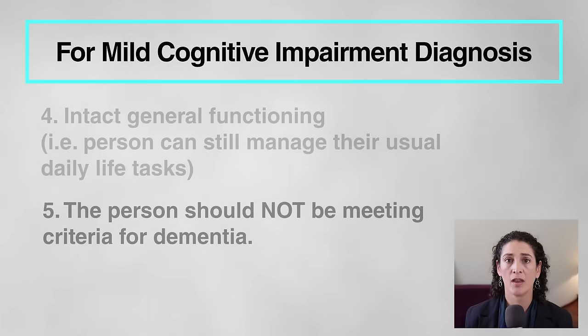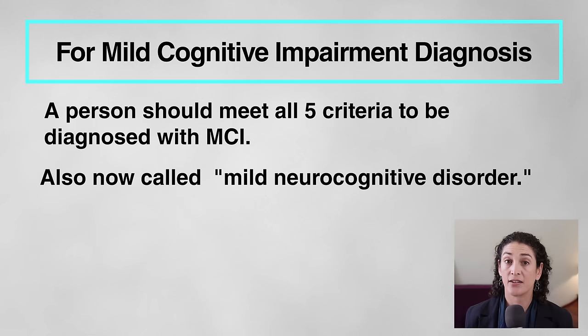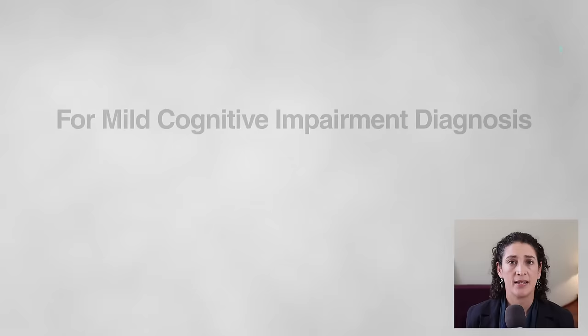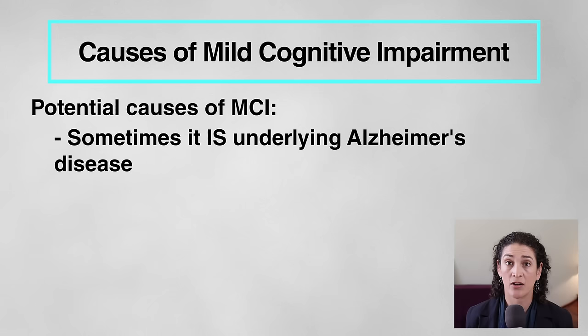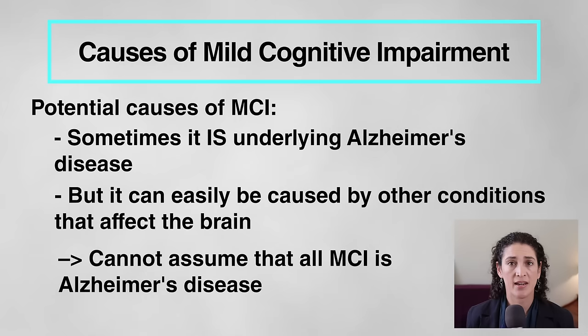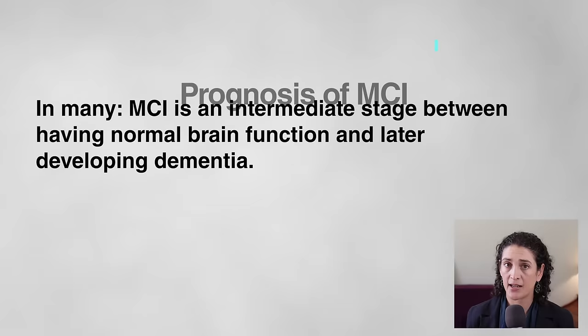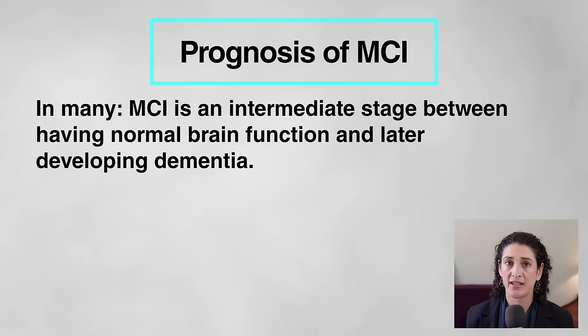When a person meets these criteria, they can be diagnosed with MCI, also now called mild neurocognitive disorder. Like many syndromes that affect older adults, in MCI it's often unclear what the underlying cause of the brain not working as well as it should is. As you'll see when I explain Alzheimer's disease, in some people it is underlying Alzheimer's disease causing the mild cognitive impairment. But MCI can easily be caused by other conditions, so we never want to assume all MCI is Alzheimer's disease. In many, but not all people, MCI ends up being an intermediate stage between normal brain function and eventually developing dementia.